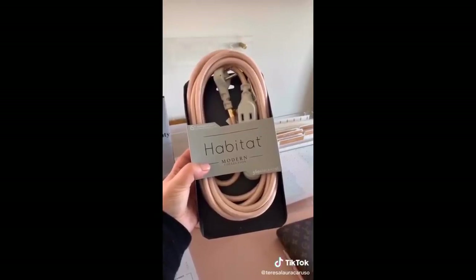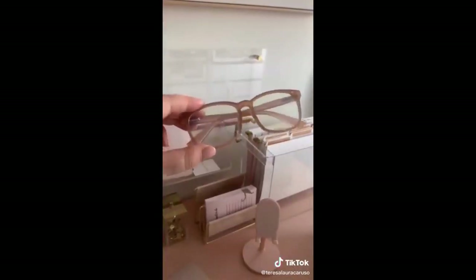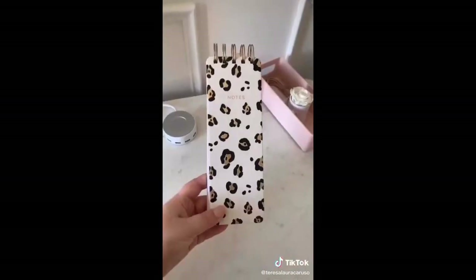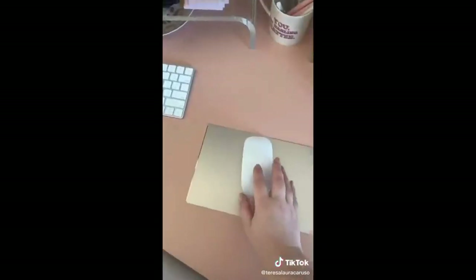I love using this dry erase calendar to keep track of important dates or meetings. A power cord is an obvious must, and this one is cute too. These blue light glasses are great since you'll be spending extended time at your computer screen. I love this acrylic file holder for organizing all my important paperwork. This notepad makes it really easy to keep track of your day, and this one is perfect for taking random notes. And last but not least, this gold mouse pad.